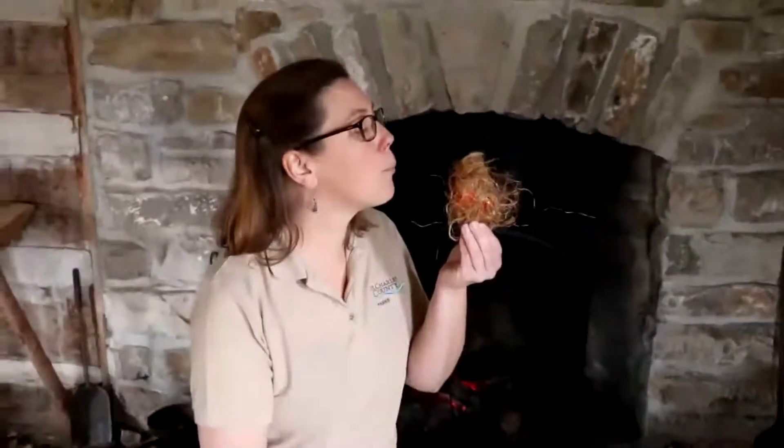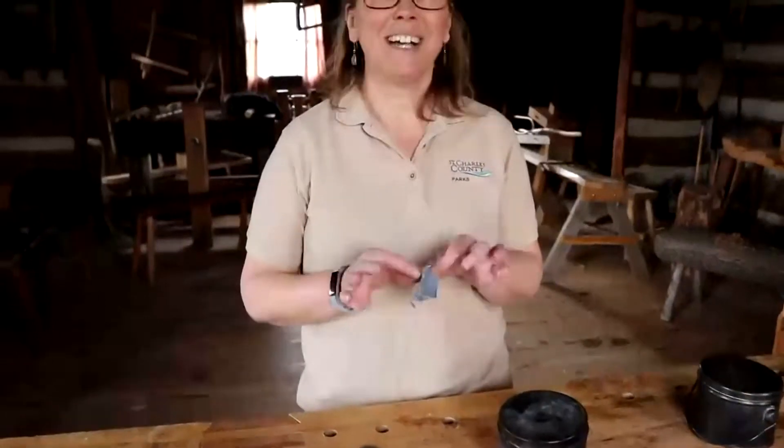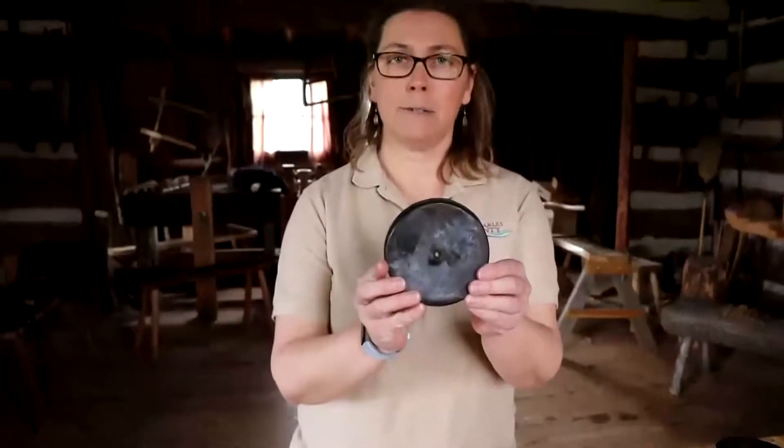A moment ago you saw me using char cloth as a small source of fuel for starting a fire using both flint and steel. Char cloth is something you have to create yourself. Here at the historic Daniel Boone Home, we use 100% cotton — in this case, blue jeans. We cut up old jeans, and it does have to be 100% cotton. Once cut into small squares, we place them inside a tin that has a hole put in the top.